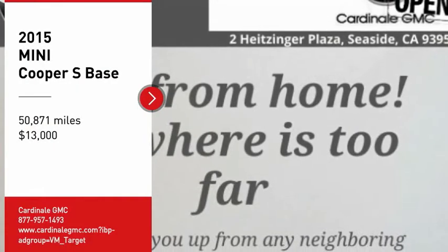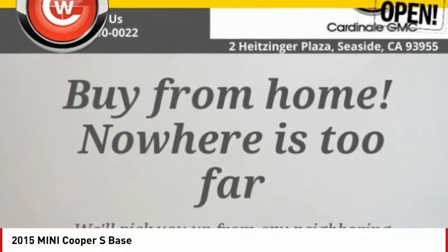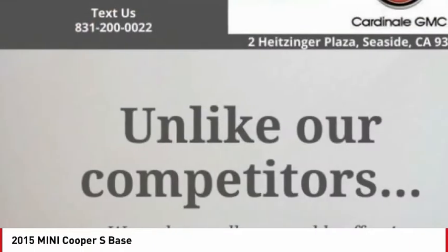Looking for the right vehicle? Check out the 2015 Cooper. Agile handling and quick, precise steering make the Mini Cooper lots of fun to drive.